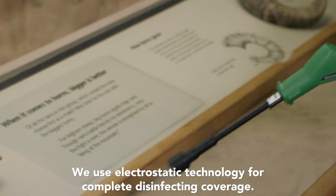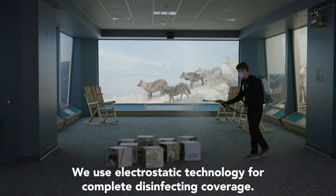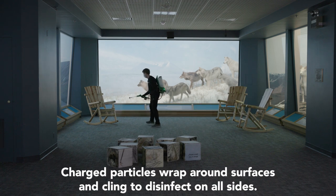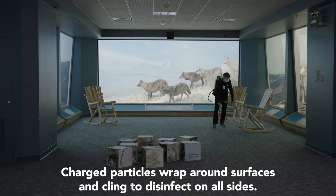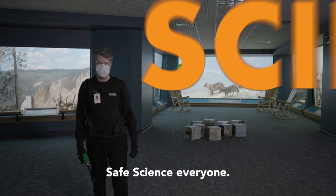We use electrostatic technology for complete disinfecting coverage. Charged particles wrap around surfaces and cling to disinfect on all sides. Safe science, everyone.